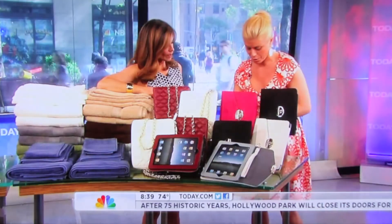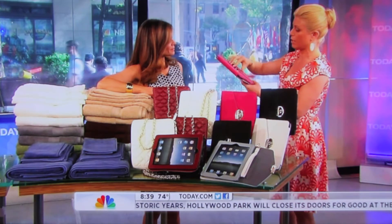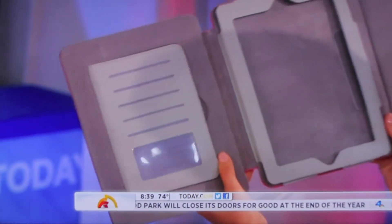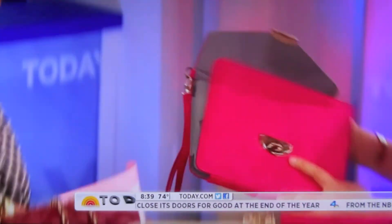And then this is the second option. It's a wristlet, and then you open it. Let's see if I can hold it right this time. And then the credit cards, you can put in. So how much is the deal price?